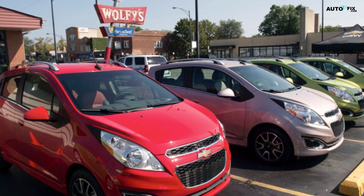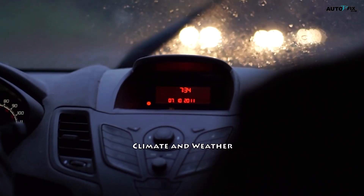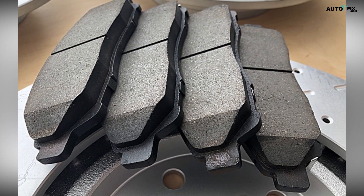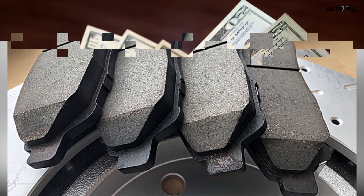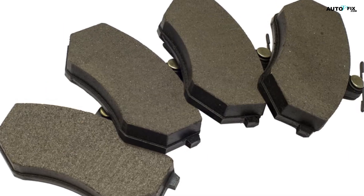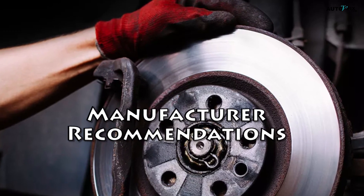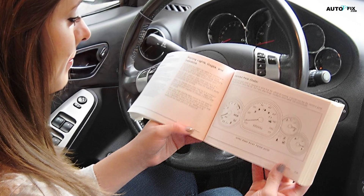Lighter vehicles like sedans or compact cars can often benefit from the smoother operation and reduced dust of ceramic or organic pads. Three, climate and weather: if you live in an area with extreme temperatures or frequent wet conditions, semi-metallic or ceramic pads may offer better braking performance compared to organic pads, which can be more sensitive to temperature and moisture. Four, budget: while semi-metallic pads are generally the most affordable option, ceramic pads tend to be more expensive due to their advanced composition, and organic pads typically fall somewhere in between. Five, manufacturer recommendations: always consult your vehicle's owner's manual or a trusted mechanic for guidance on the recommended brake pad type for your specific make and model.